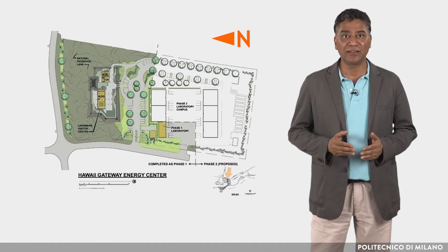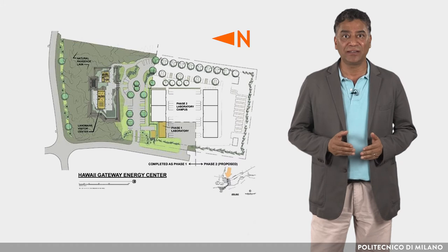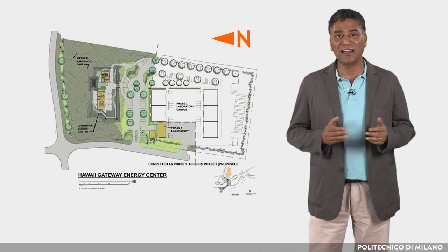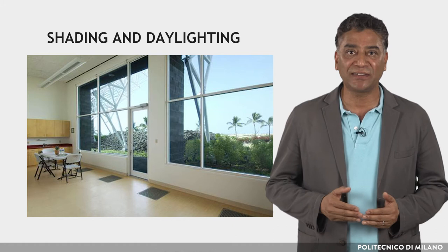The main axis of the building is oriented east-west for ideal shading and daylighting. There is no need for artificial lighting during daytime because the building is entirely daylit. When electrical lighting is needed, occupancy sensors and light sensors control the fixtures.